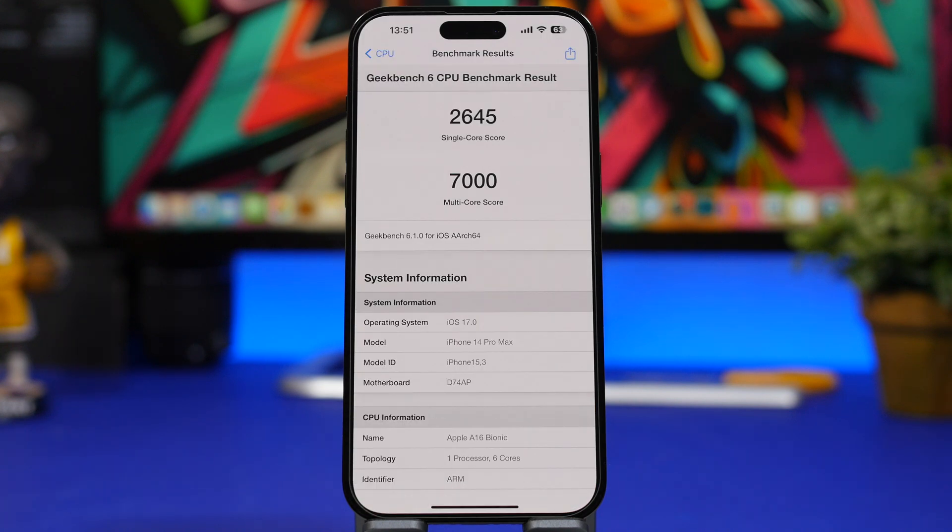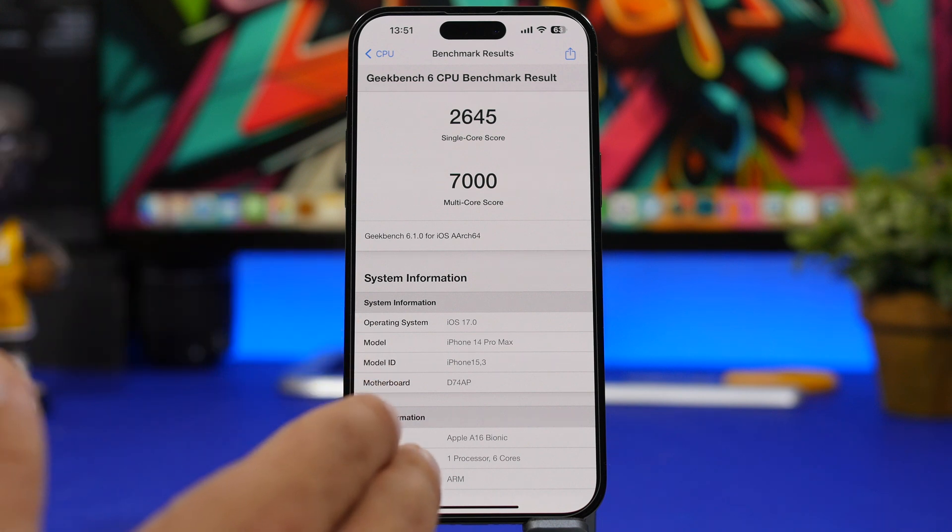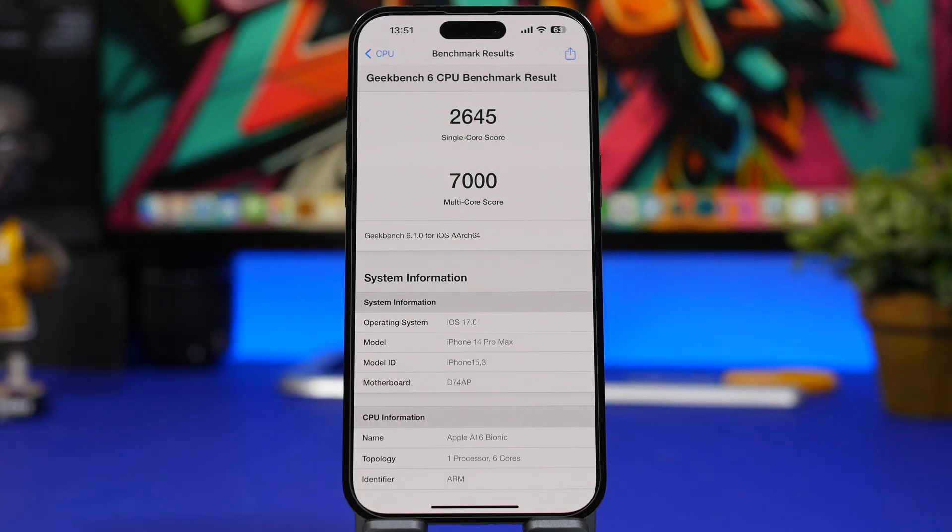One area where iOS 17 won't disappoint is performance. It's really, really great — you can see the Geekbench score here: 7,000 points on the multi-core score on my iPhone 14 Pro Max with Geekbench 6, which is the best score I've gotten on this device. The single-core score is also great at 2,645. You couldn't get close to this on iOS 16 — iOS 17 performs way better and it's been a polished update through all beta stages.